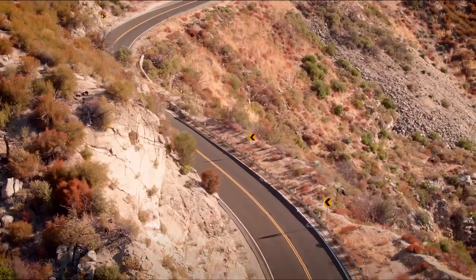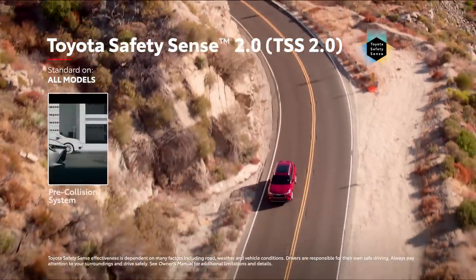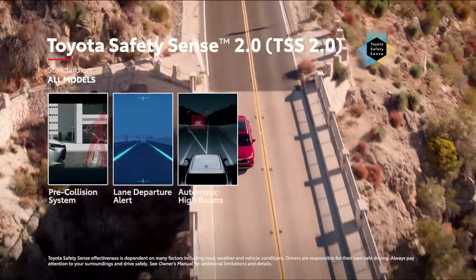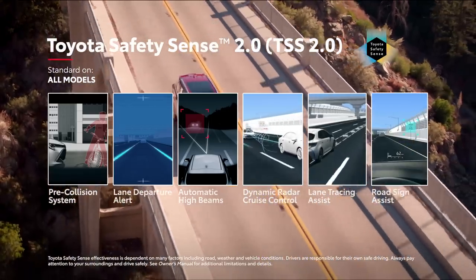This new Highlander comes standard with the Toyota Safety Sense 2.0 suite of active safety technologies, which includes pre-collision system with pedestrian and bicyclist detection, as well as lane departure alert with steering assist, automatic high beams, full-speed range dynamic radar cruise control, lane tracing assist, and road sign assist.